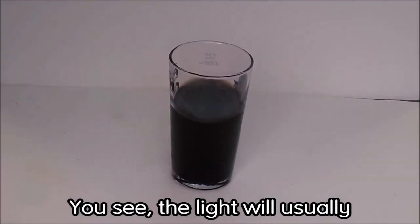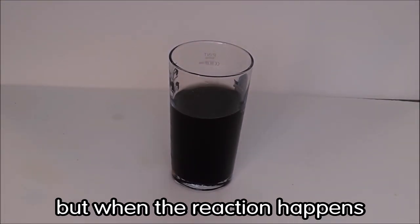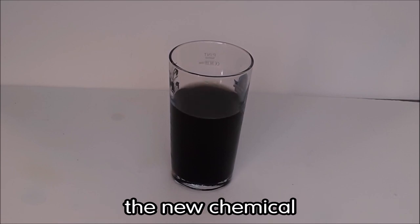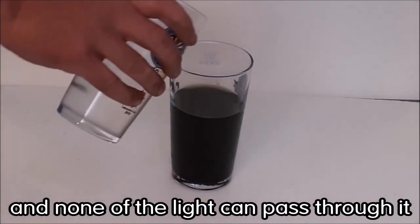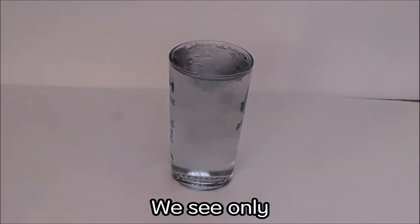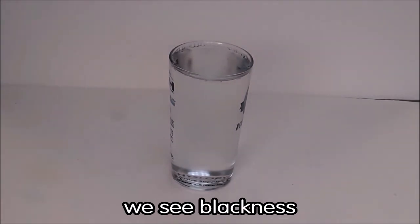We take two clear, colorless liquids and mix them together. They look like water, and after a few seconds the liquid changes to black. The light will usually pass through the clear liquids, but when the reaction happens the new chemical absorbs all of the light — absorbs it like a sponge. None of the light can pass through it any longer and none can be reflected. We see only the absence of light — we see blackness.